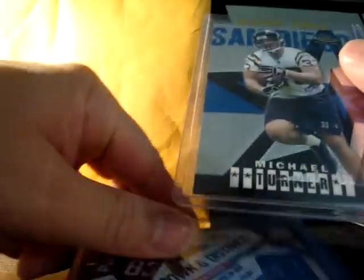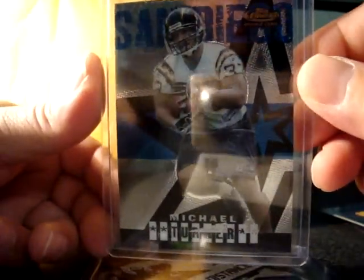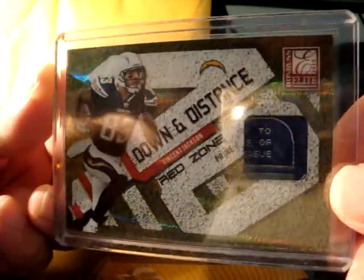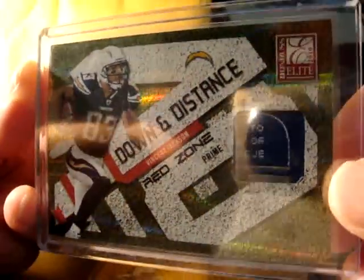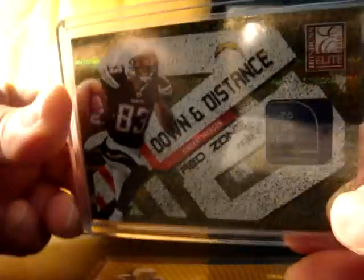Nice card coming up — a Michael Turner right there, rookie card, and this is when he was at San Diego, drafted out of Northern Illinois. Check this card out — sick card, Vincent Jackson, it's like a laundry tag. Very sick — Don Rossi 2010, and this one's numbered 9 of 50. Very sick looking card.